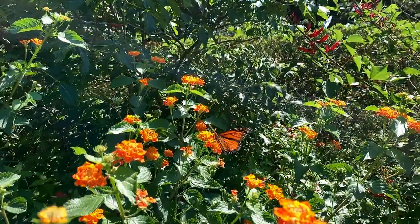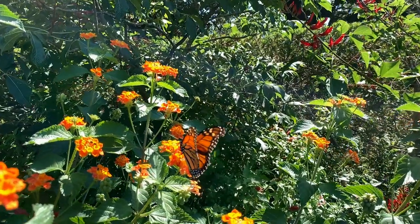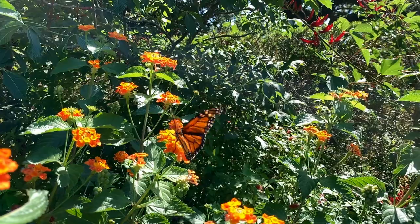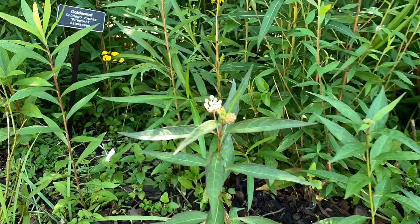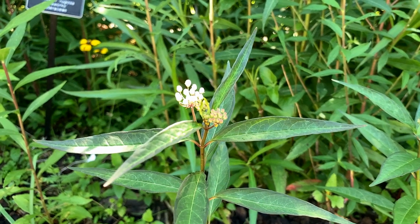Of course, the most popular and most talked about host plant for our gardens is milkweed to support the monarch butterflies, which are experiencing a lot of population problems. Milkweed comes in many varieties.